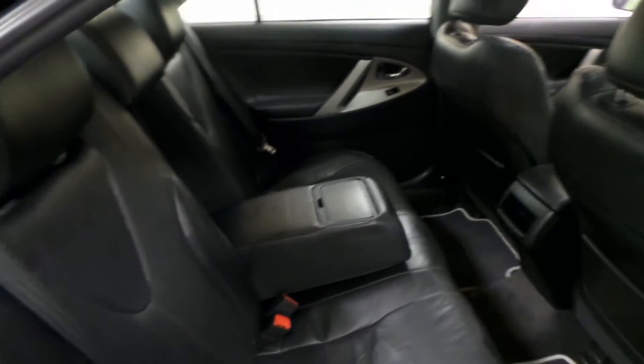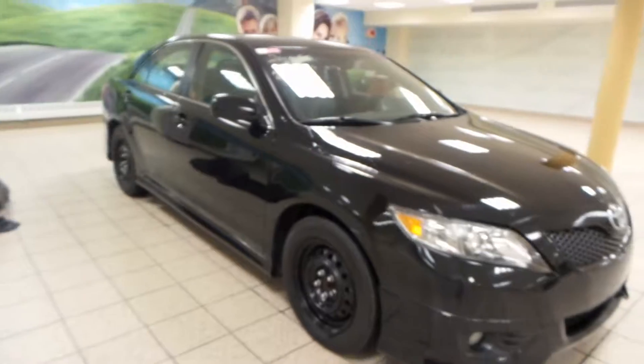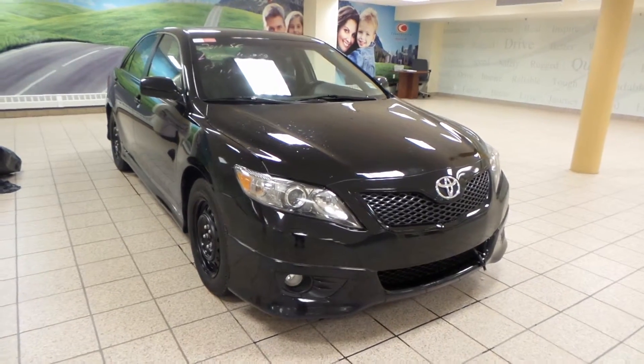We've got power windows and locks back here as well as back floor mats. You do have the option to put down the middle armrest as well as cup holders in there. This is a five seater.